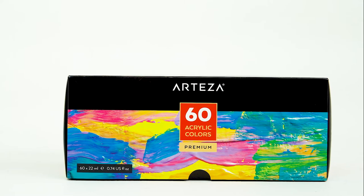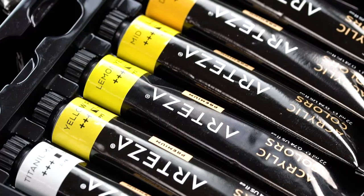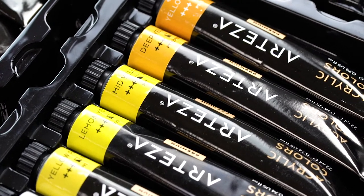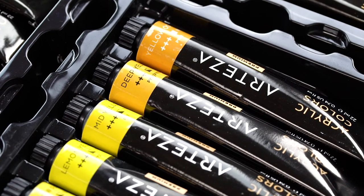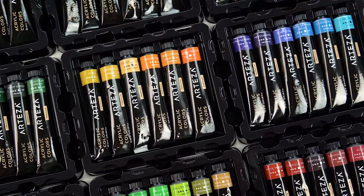Introducing our brand new Arteza acrylic paint. It comes in a set of 60 rich and vibrant colors, everything from titanium white to lemon yellow, pale green to Prussian blue, crimson red to rose and burnt umber.